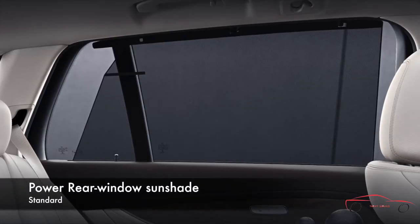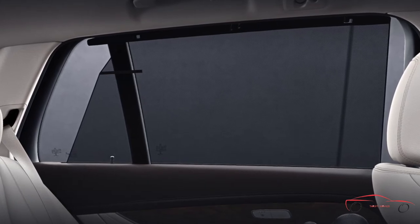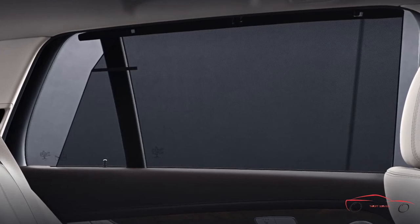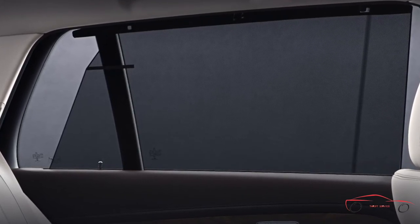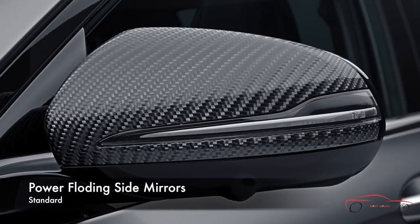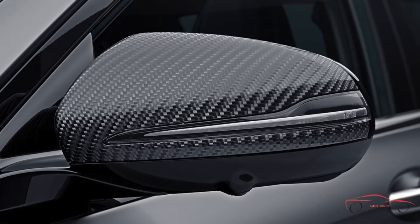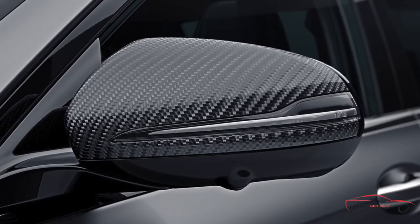With the touch of a button, you can help keep the cabin cooler and shield back seat passengers from sunlight or glare. Raising and lowering electrically, this interior sun shade features fine mesh that allows you to see out through the rear window even when the shade is in use. The side mirrors can be folded in at the touch of a button, adding convenience when parked in tight quarters. You can also program the mirrors to fold automatically when you remote lock the vehicle, then unfold upon unlocking.